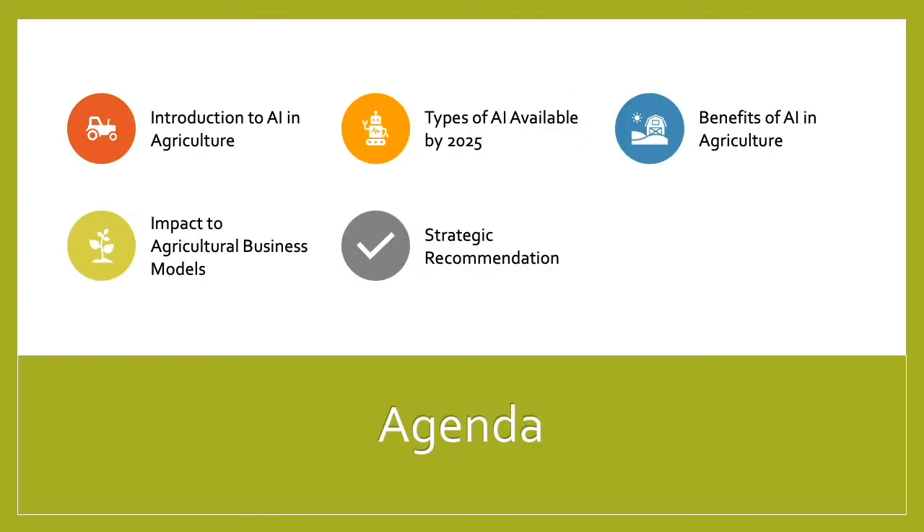The things we'll be talking about is a quick introduction to AI in agriculture, then we're going to take a look at the types of AI available on into the future through to 2025, and then we're going to focus in on the benefits that AI provides in agriculture. Then we'll take a look at what that impact is to traditional agricultural business models.